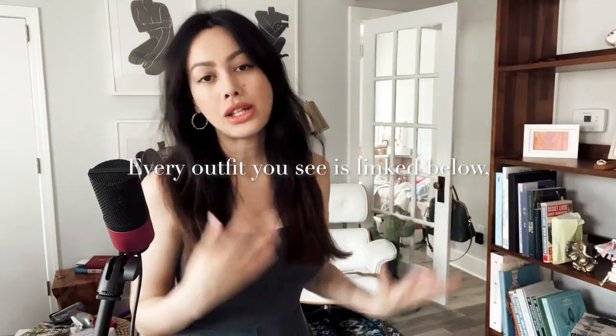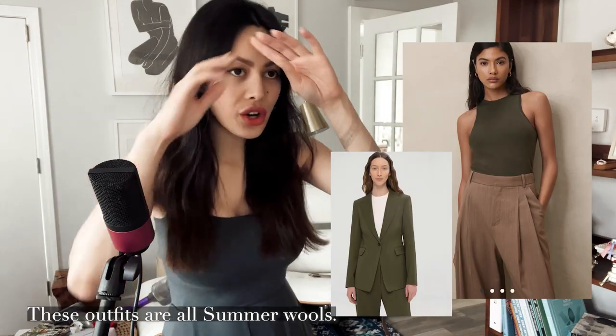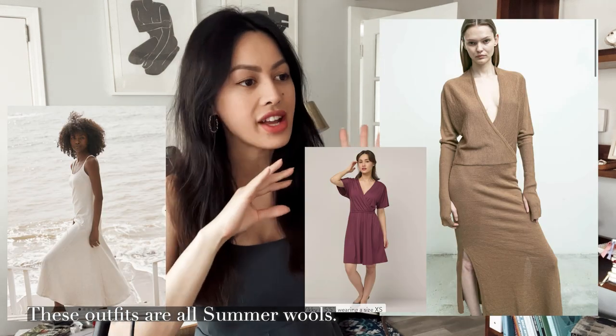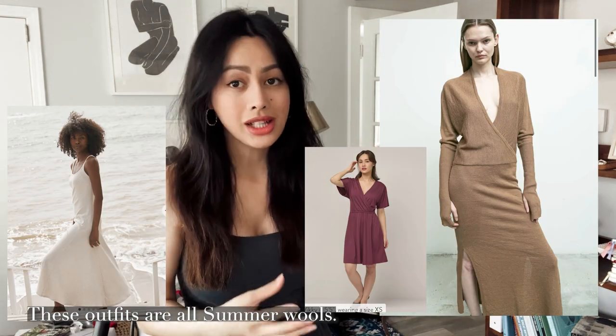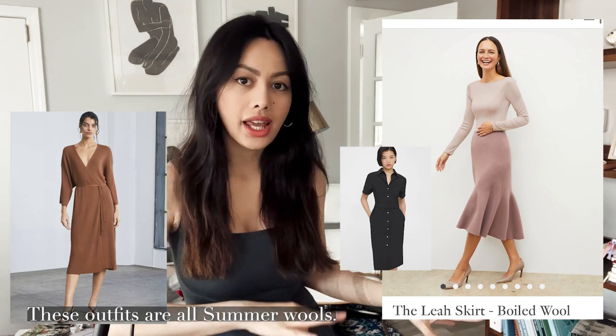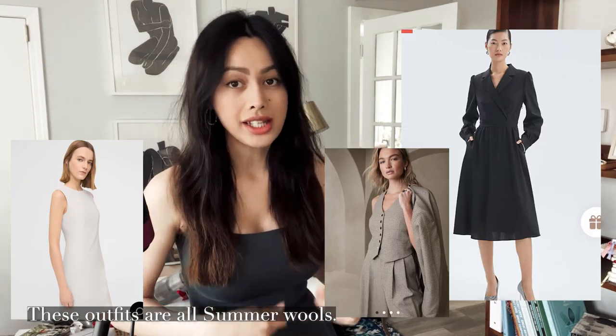Opt for light, breathable materials — namely cotton, linen, silk, and wools. Wools? Yes! There are some wools that are really wide-woven and fantastically breathable, typically in Neapolitan-style suits. They're usually without structure, and in parts of the UK they look very smart.